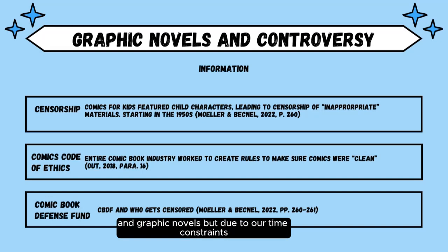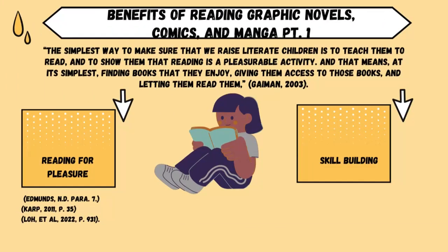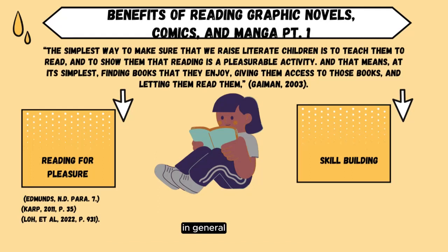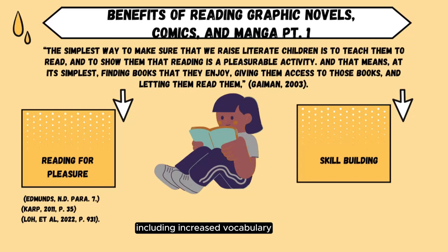Due to time constraints, I must move on to the next topic: The Benefits of Reading Graphic Novels, Comics, and Manga. When kids read books they like, it provides them with an increased interest in reading in general. Kids who read books they like experience many benefits, including increased vocabulary, reading proficiency, academic achievement, and mental and digital literacy proficiencies, according to Lowe et al. 2022. Lowe goes on to explain how children are more likely to read independently when given books they enjoy.